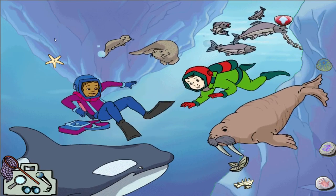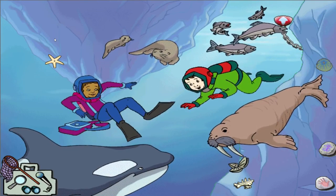Not too many fish can do what the salmon does — they can live in both freshwater and saltwater.